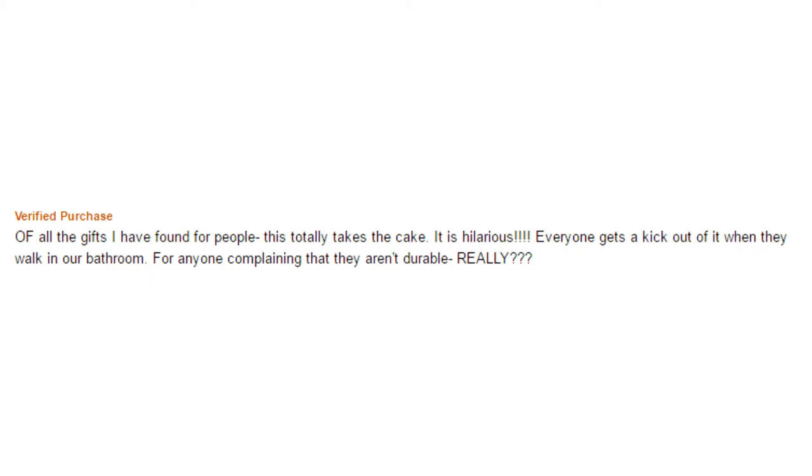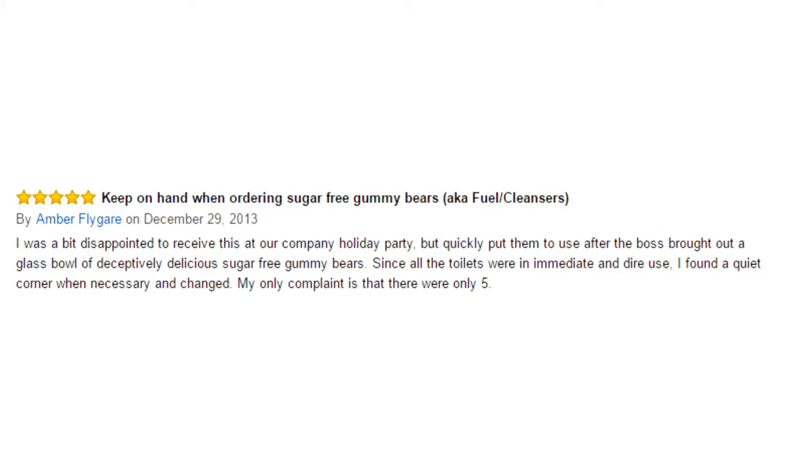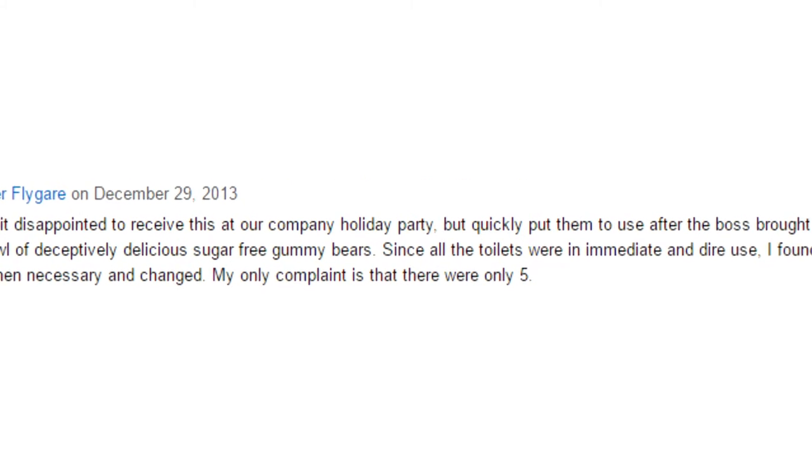Of all the gifts I have found for people, this totally takes the cake. It's hilarious and everyone gets a kick out of it when they walk in our bathroom. For anyone complaining that they aren't durable — really, guys? One reviewer said they were a bit disappointed to receive this at a company holiday party, but put them to good use after the boss brought out a bowl of sugar-free gummy bears. Since all the toilets were in immediate and dire use, they found a quiet corner and changed. Their only complaint was that there were only 5 pairs. Wait — they used the whole box?